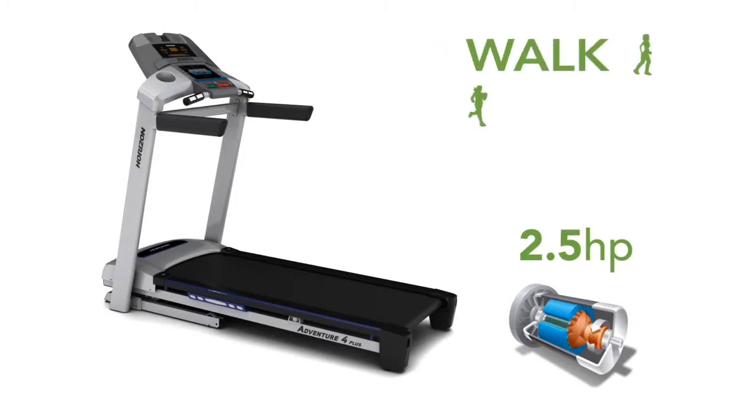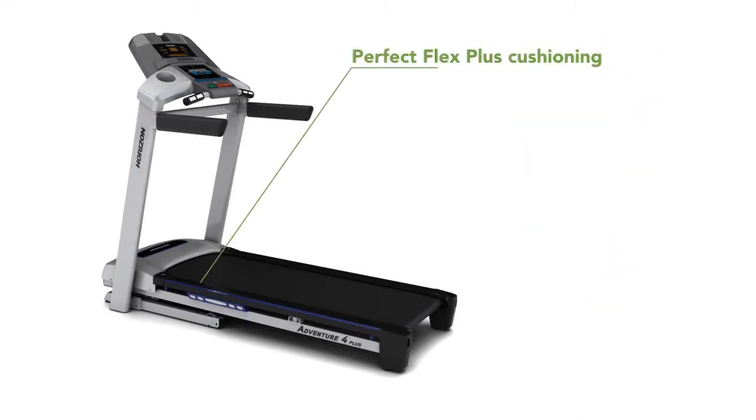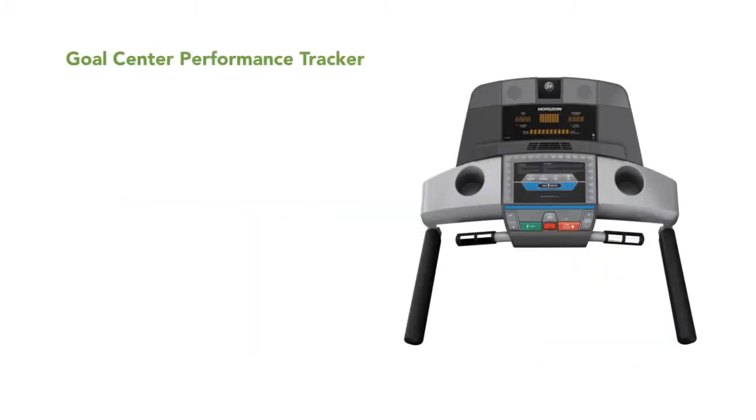Whether you walk, jog or run, this treadmill remains smooth, quiet and comfortable at every speed with our Perfect Flex Plus cushioning system. The expanded speed range up to 20 kilometers per hour and 12 levels of power incline add variety and new challenges.